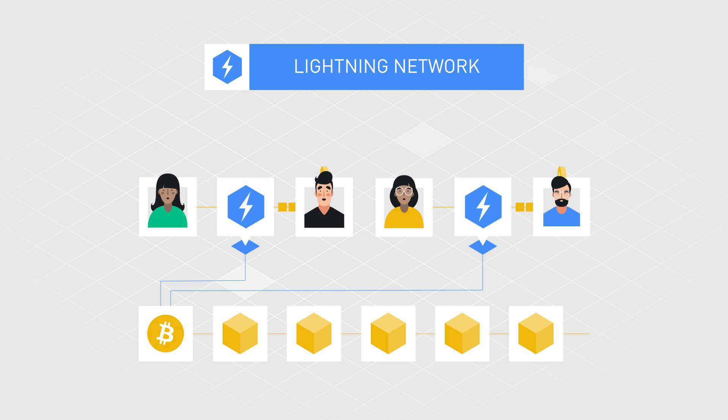However, payments on the Lightning Network cannot be made if the receiving party is offline, and opening and closing a payment channel still involves an on-chain transaction. Nevertheless, the Lightning Network has a huge potential to improve Bitcoin and the cryptocurrency ecosystem.